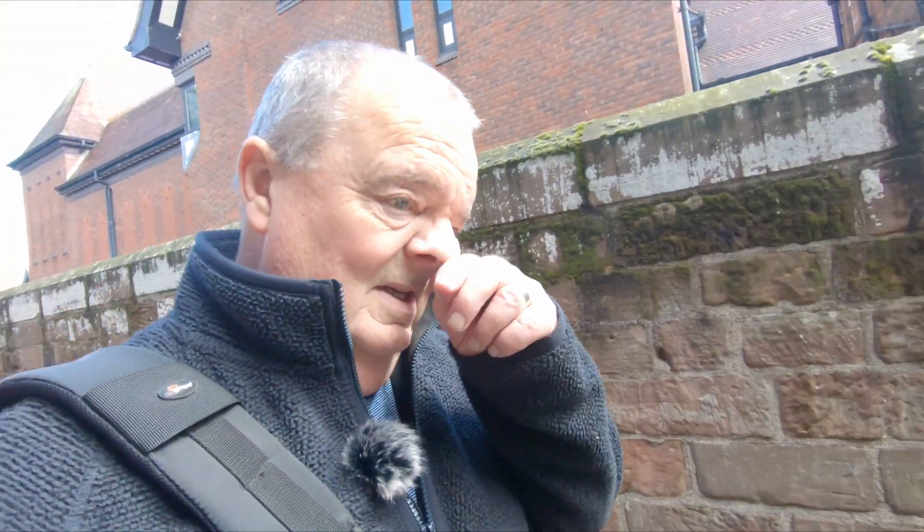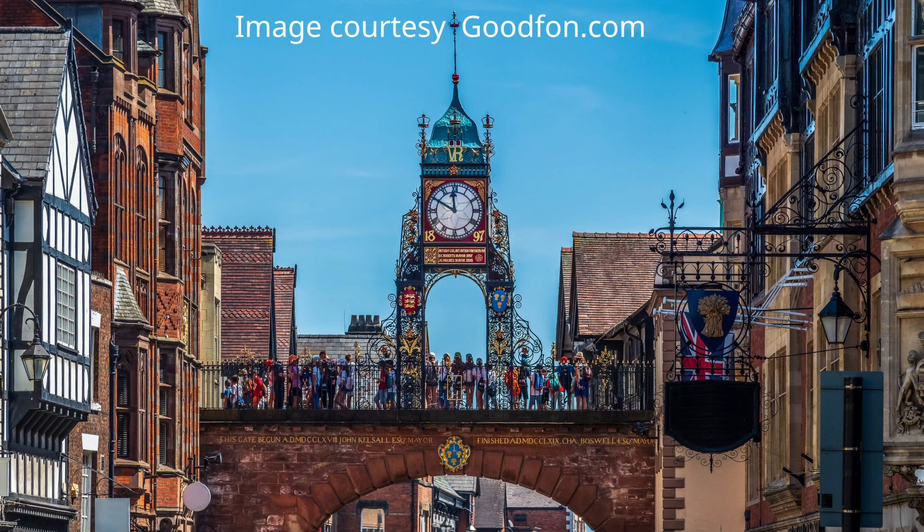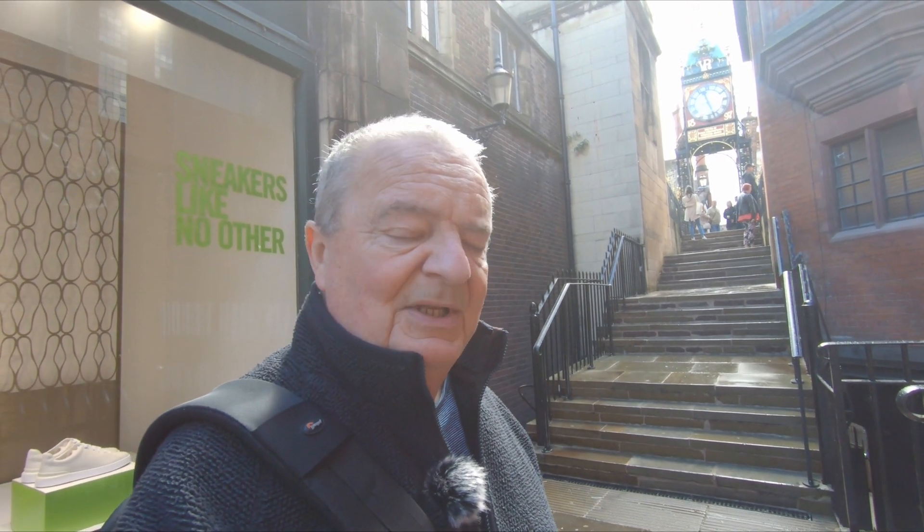The East Gate Clock we're approaching now has to be one of the most famous landmarks in Chester, but it really isn't somewhere that you can visit in the daytime without being surrounded by tourists having selfies taken. I believe it's also a favourite spot for newlyweds to have a portrait taken. And as you can see, there are a few people up there now, so we'll give that one a miss.